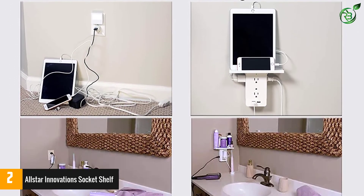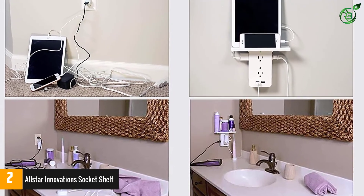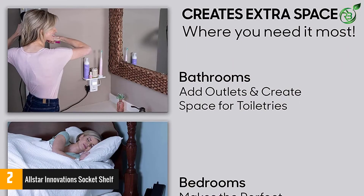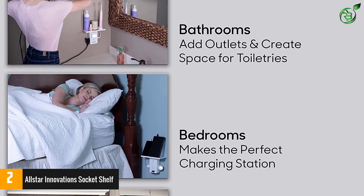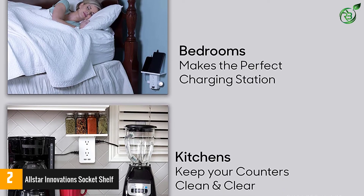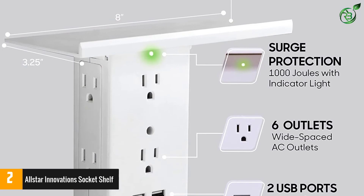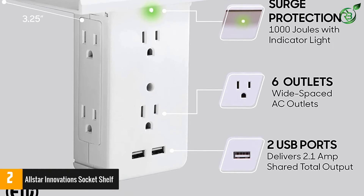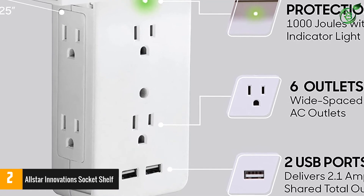The built-in shelf offers ample space for a smartphone, laptop, electric toothbrush, razor, Alexa, and more. Furthermore, the 3-prong plug eliminates the need for installation of this multi-outlet device. Triples your power and creates a powerful charging station. Charge up to 8 devices using the 6 wide-spaced AC outlets, and 2 USB ports deliver 2.1A shared total output. Never worry about your device's charging because an indicator light confirms the 1000J surge protection. ETL listed, compatible with GFCI outlets.